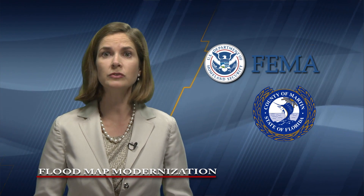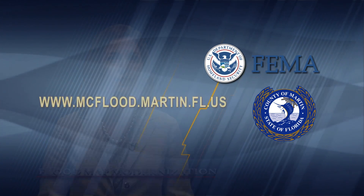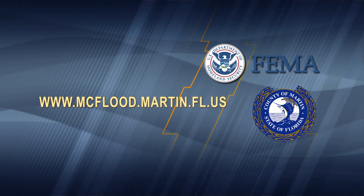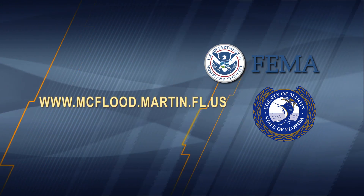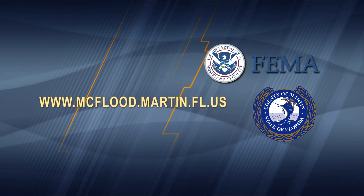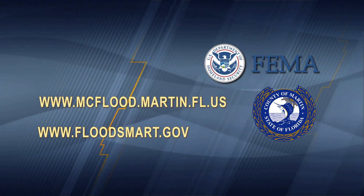To view the new digital flood maps, look up a property, see the areas where flood zones are changing, and learn how Martin County will be affected, visit www.mcflood.martin.fl.us. For more information about how to protect against flooding, visit www.floodsmart.gov.